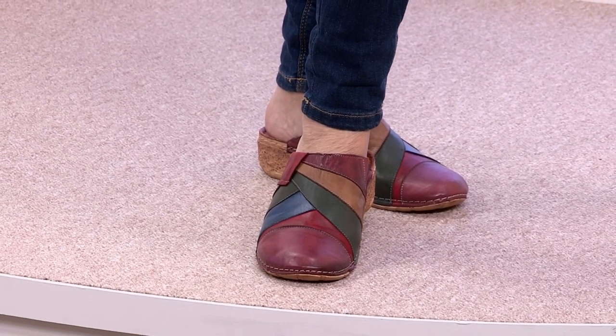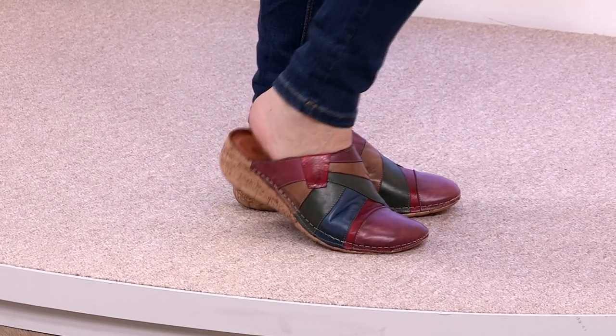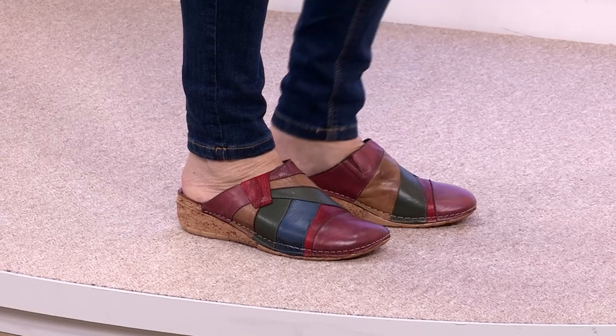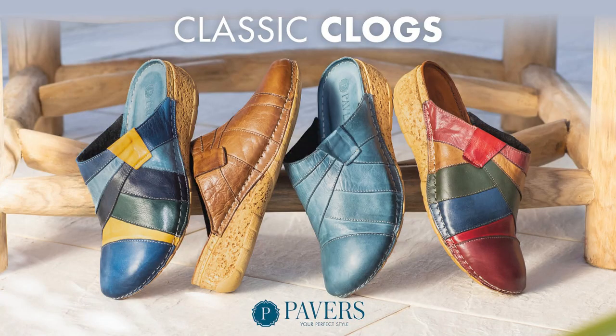Standard fitting. They fit snugly, but you've got that bit of elasticity at the top so if you do swell it just gives a little bit of give. The leather wedge heel clogs — blue multi, denim, red multi and tan. Leather upper, leather insole, standard fit.